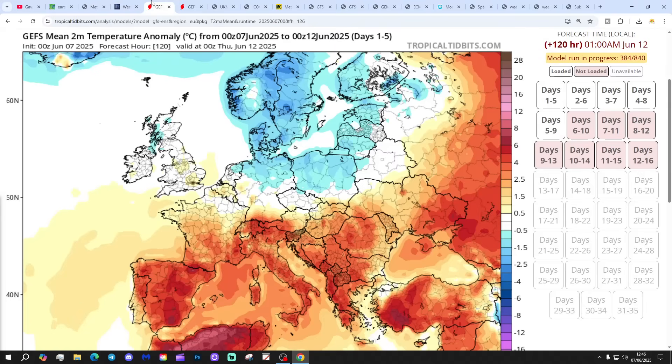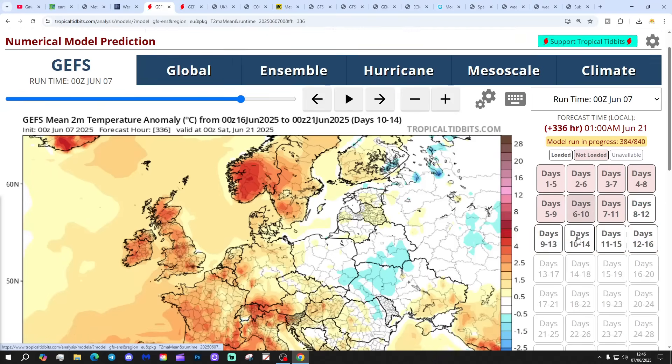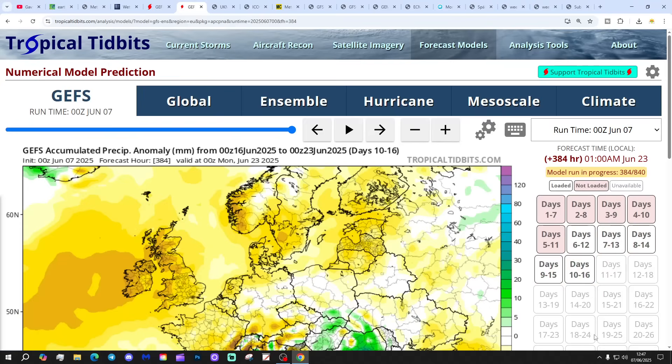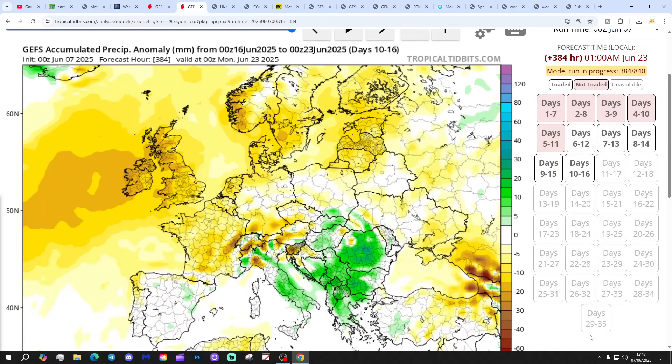Temperature anomalies for the next five days to the 12th of June are about average, not a particularly big deviation. The 10 to 18 day period goes warmer than average. Precipitation anomalies for the next seven days to the 14th of June show a lot of regional variation — generally wet in the north, a bit drier down in the south, though the far south does see above-average rainfall, probably associated with thunderstorms. For 10 to 16 days, significantly drier than normal. So going warmer and drier into the second half of June.